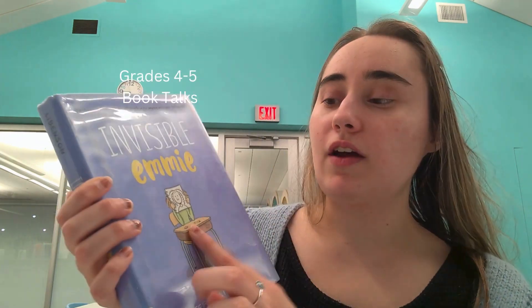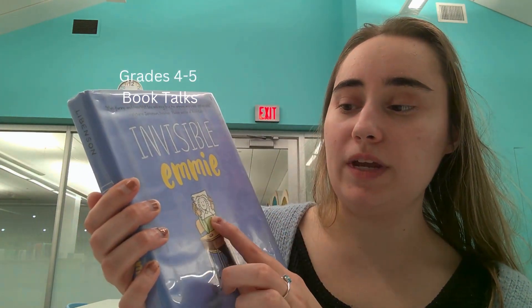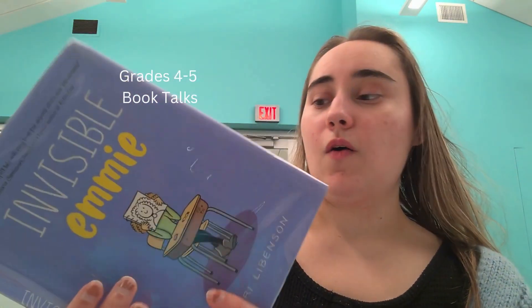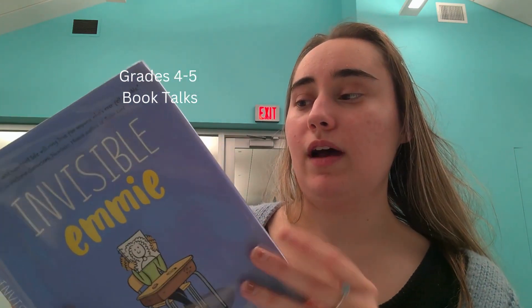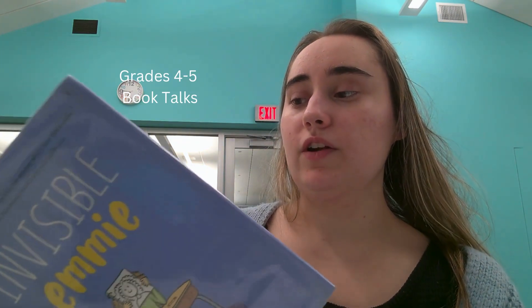On the cover, we see a girl named Emmy, and she is holding up a drawing of herself — or she's trying to cover her face. I really like this book. It is actually a graphic novel, so let me open up one of the pages. This is a book about a girl in school that is trying to find herself, but it's different from 'Anya's Ghost' because this one is a graphic novel with many, many pictures.